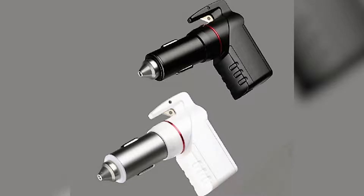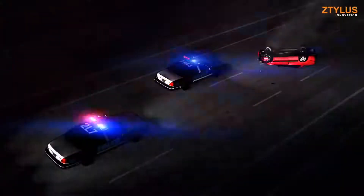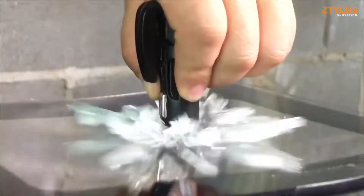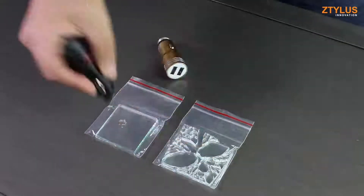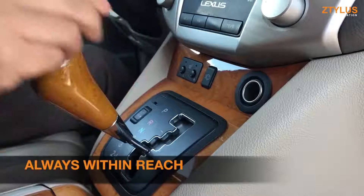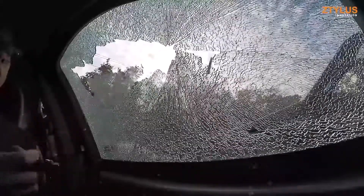The Stinger Plus from Z-Tilus Innovations is the one tool you'll really need if you're ever trapped inside your vehicle. If you were in an accident, flood, or other emergency and your doors and windows wouldn't open, do you have a plan? The Stinger Plus can be your life-saving solution when all else fails. Plugged into your car's accessory jack, this amazing tool won't be hidden away in your glove box or trunk. If breaking a window is the only way out, the Stinger Plus can do the job fast.